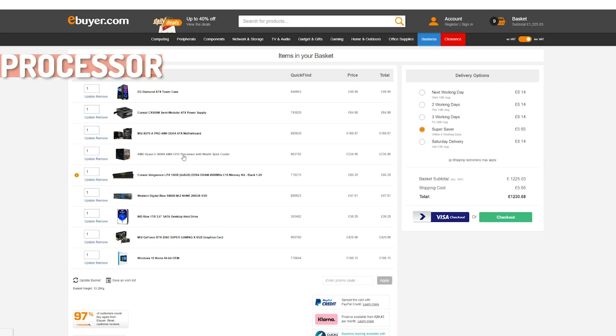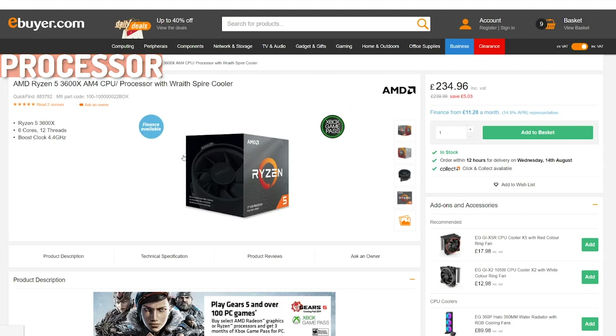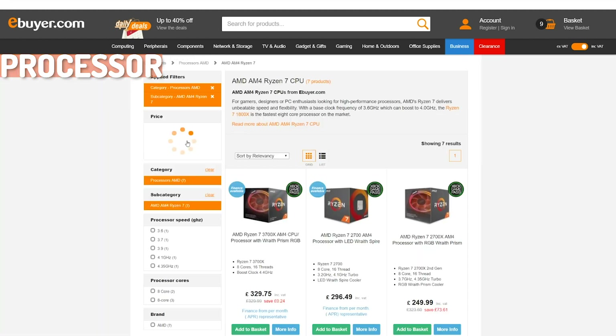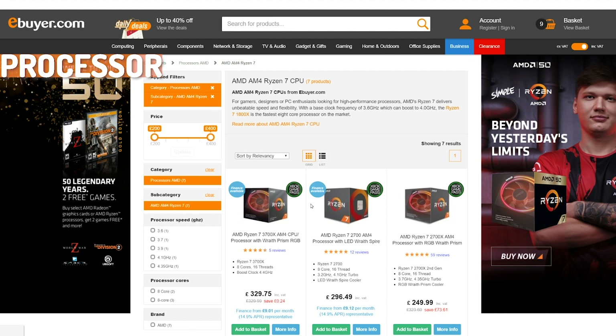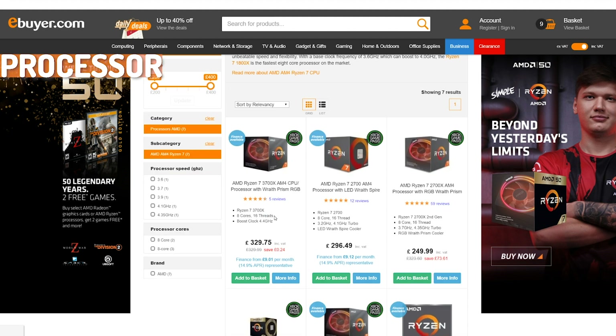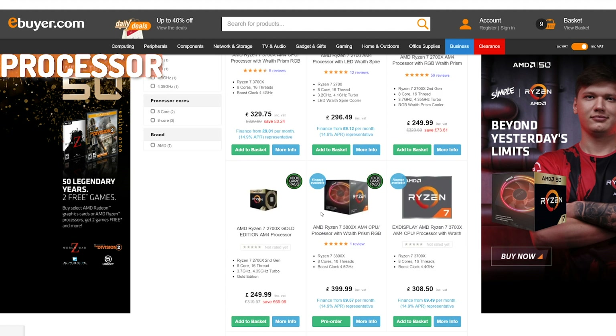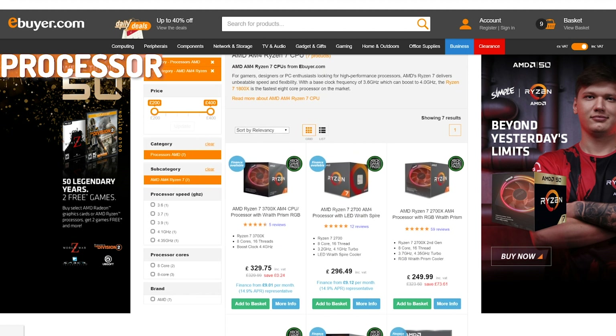For our processor we've gone with the AMD Ryzen 5 3600X. This is a great option for mid-tier gaming but could also be used for entry-level content creation. Looking at the Ryzen 3000 series, there's a variety of options: Ryzen 3, 5, 7, and 9. The Ryzen 7 and 9 processors are higher spec with high core and thread counts, which is great for content creation and streaming — these are the processors I'd recommend if you're looking to go into that.